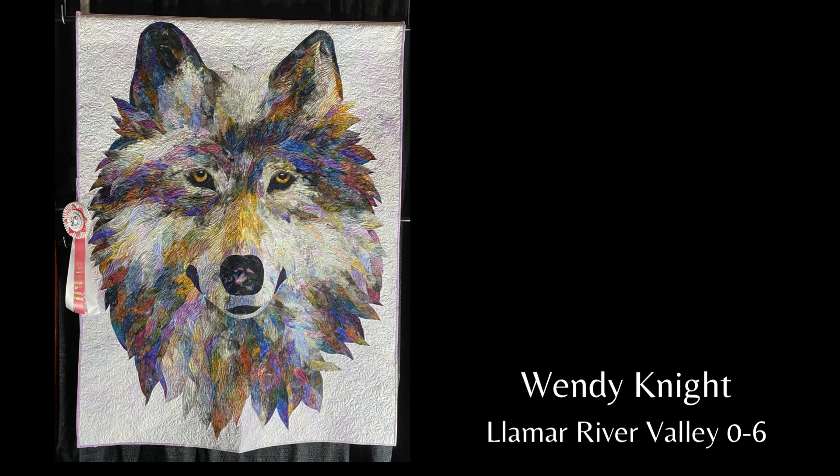Lamar River Valley. Named 06 for her year of birth, this quilt was inspired by the reintroduction of gray wolves into Yellowstone National Park. 06 became the dominant breeding female of the Lamar Canyon Pack — the fourth generation of wolves born after their reintroduction to Yellowstone in 1995. She was an alpha female whose territory allowed tourists to observe her behavior, dubbed a rock star as one of the most photographed wolves in history.